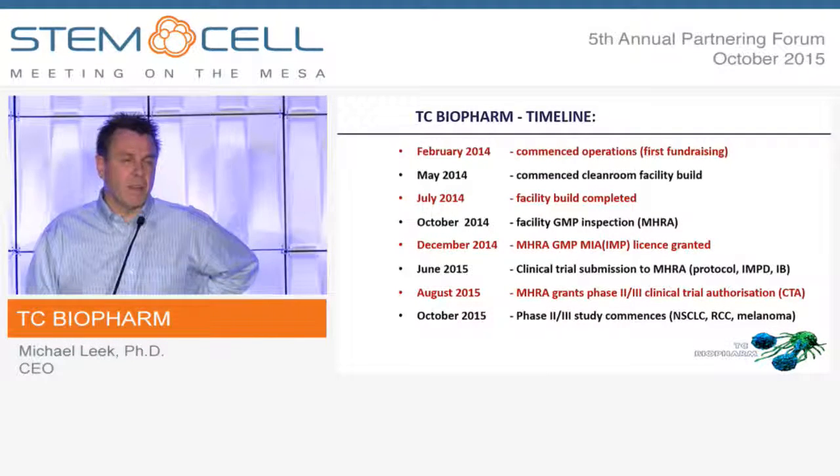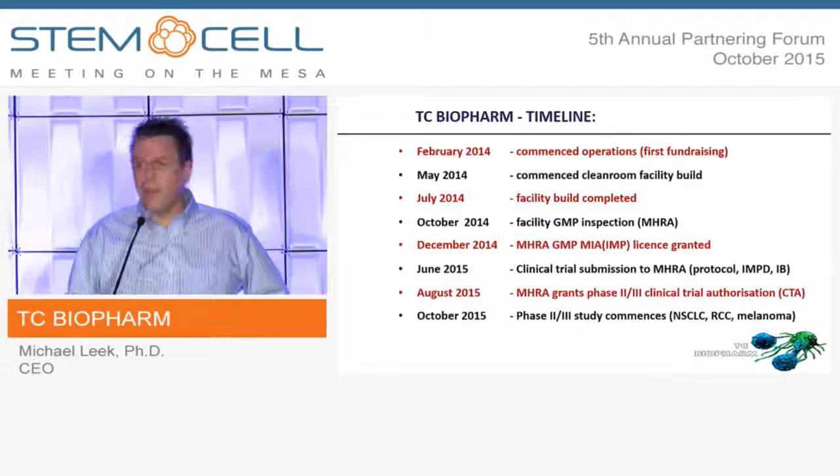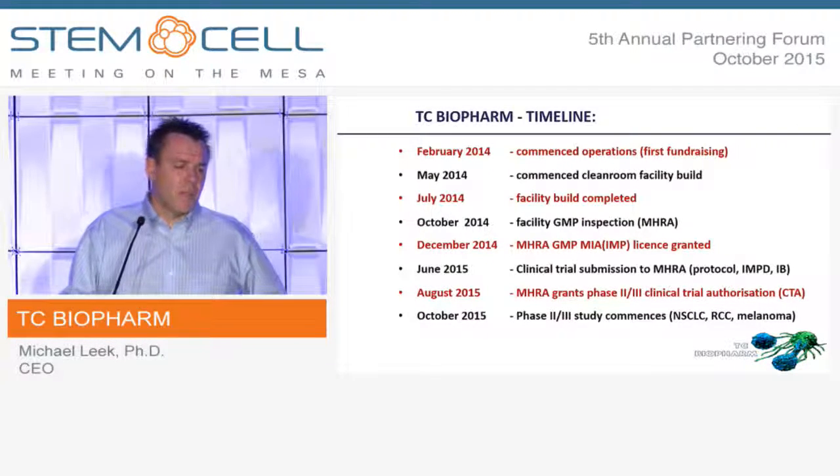Moving to the present day, we're now ready to start treating patients, and we're about to start our first clinical study — a Phase II/III study looking at patients with non-small cell lung cancer, renal cell carcinoma, and melanoma.